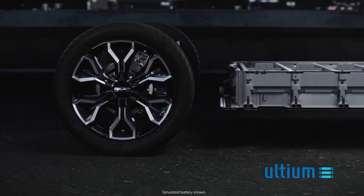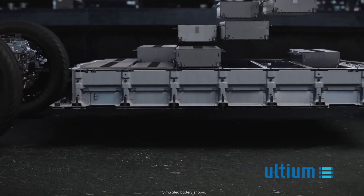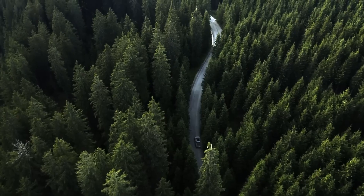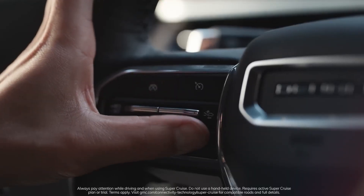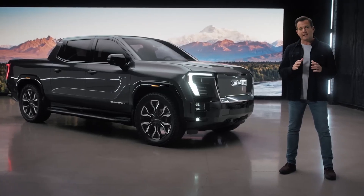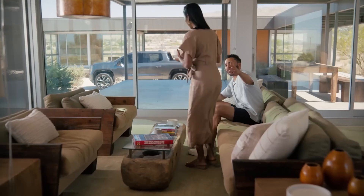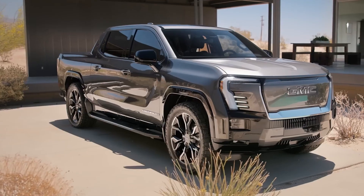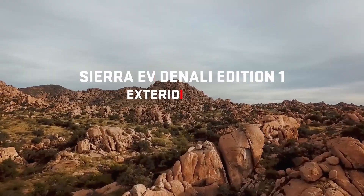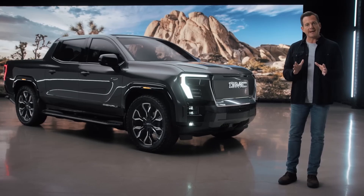The ground-up EV pickup architecture provides big benefits compared to a retrofit of an existing gas-powered truck platform. It enables performance and capabilities that would not be possible with a conventional pickup — it's a bold and revolutionary new player that in many ways outperforms trucks of the past. Denali is just the beginning; there will be additional trims as GMC rolls out the broader lineup.